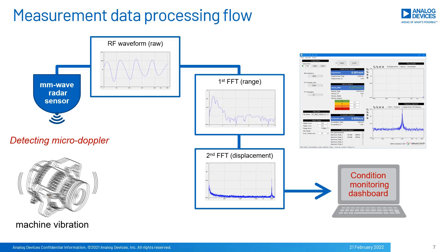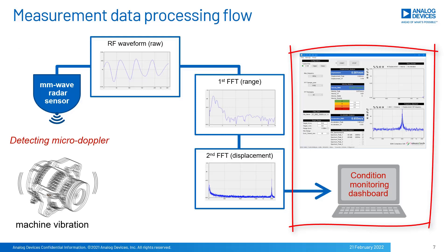The overall data processing flow is described here. The radar sensor detects small vibration on the machine as micro Doppler. The received RF signal is captured as raw data at first. Then a first FFT is applied to get range data as IF wave signals. After that, a second FFT is applied to the phase of the IF wave signals, and we get displacement data at frequency response. Eventually, displacement, velocity, and acceleration are calculated as real-time waveforms in the application software GUI.